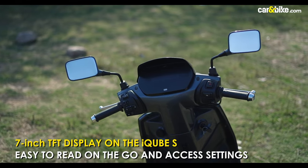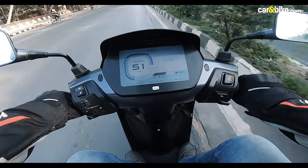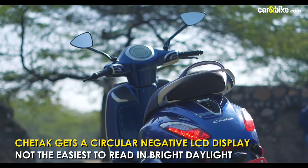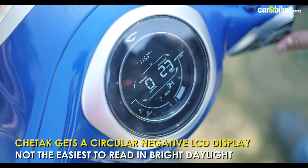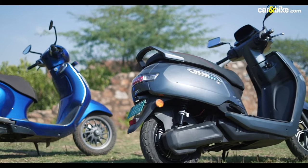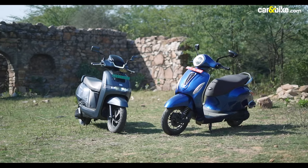There's a 7-inch color TFT display on the iCube which is nice and easy to read. The theme changes depending on the mode you ride in, and the display also shows when the scooter goes into regen mode. The controls can be accessed via a 5-way joystick on the left switchgear which feels intuitive to use. The centerpiece on the Chetak is the circular negative LCD display which shows a decent bit of information but is not the easiest to read, especially in bright daylight. Both scooters get Bluetooth and app connectivity with call alerts, geo-fencing, and USB charging port as standard, along with full LED lighting and a low-speed reverse gear.